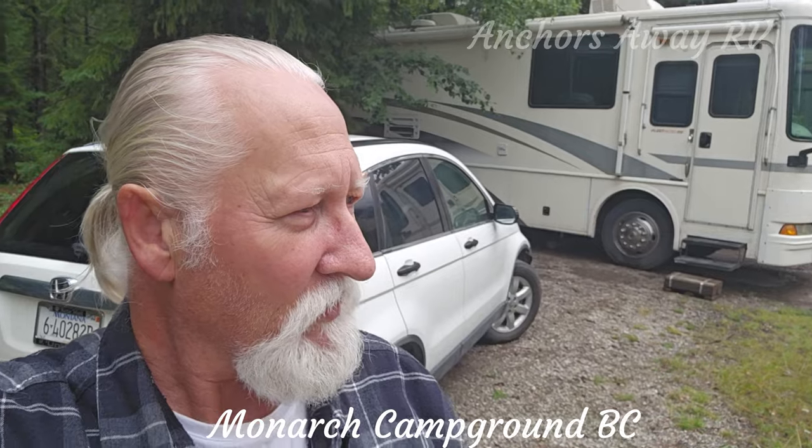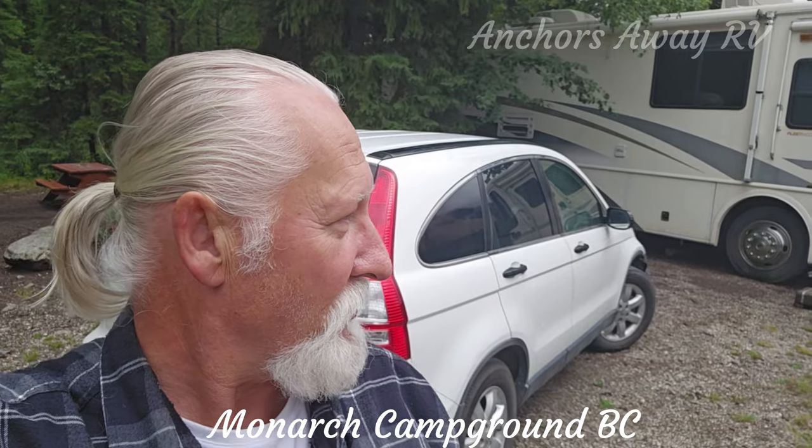Now the campground's got quite a few sites — I can see a number 32, so there's more than 32 sites. The sites have got no power, no water, and no dump, but there are water spigots on site so you can fill up your containers, and of course there is a dump station as well.